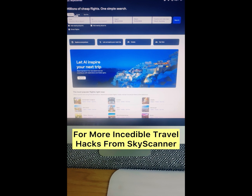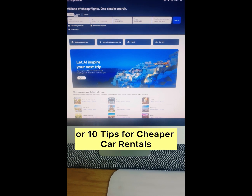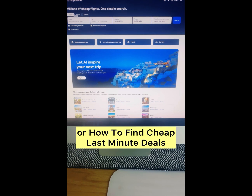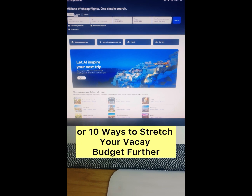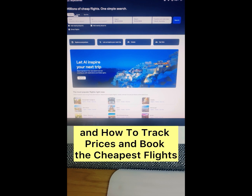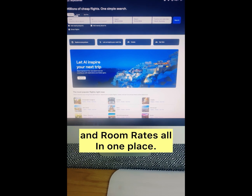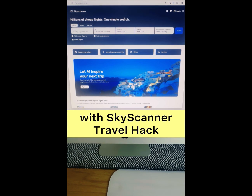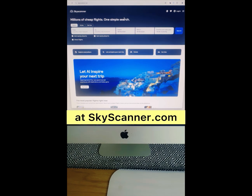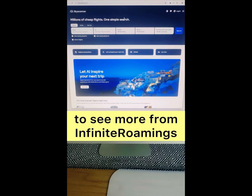For more incredible travel hacks from Skyscanner, like how to save money on the move, 10 tips for cheaper car rentals, how to find cheap last minute deals, travel budget apps to help you track spending, 10 ways to stretch your vacation budget further, and how to track prices and book the cheapest flights and compare literally billions of flights and room rates in one place — you can find these amazing hidden deals with Skyscanner travel hacks at Skyscanner.com or click the link below in my bio and comments.